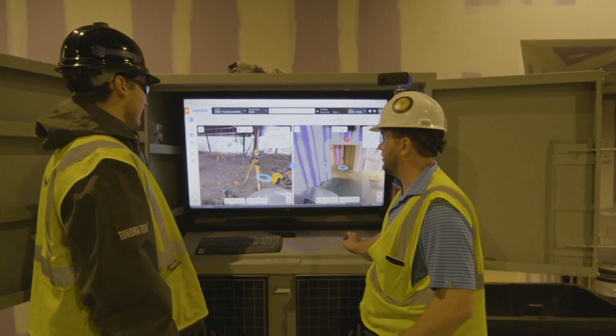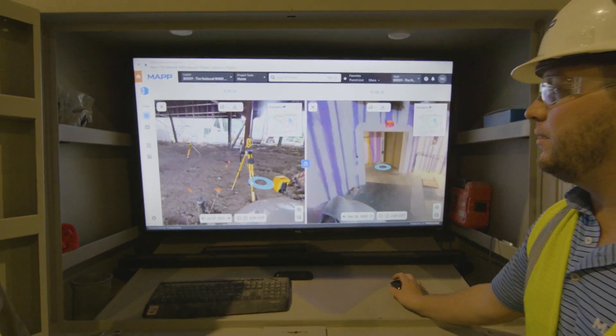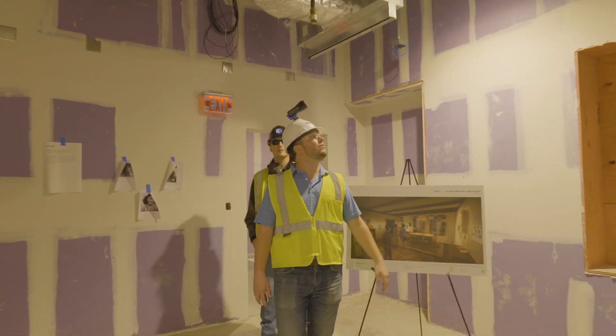We know that OpenSpace has created a revolutionary 360 imaging tool, but what I think has allowed it to really catch on at MAP is how easy it was to pick up and train people. Once you do it one time, that's basically it. Connect to a camera, tell it what floor you're on and where you're starting, and press record.